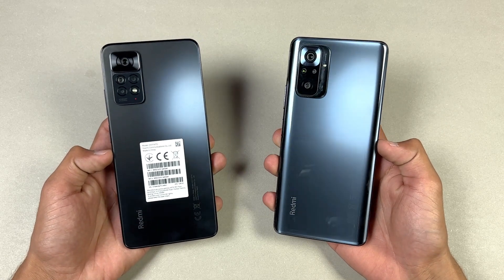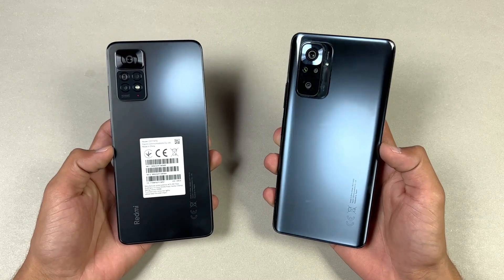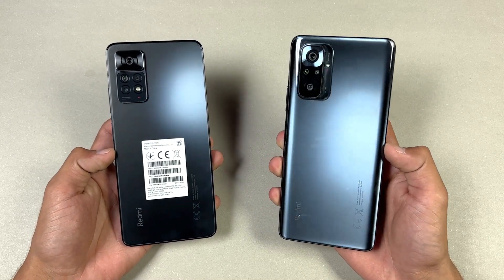Hey guys, what's up! I am back with a brand new video and it's time to do a speed test comparison between the Xiaomi Redmi Note 11 Pro versus the Xiaomi Redmi Note 10 Pro.